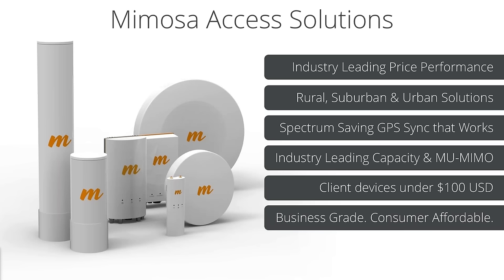To get started, Mimosa has a series of access solutions. Particularly today I'll be going over the micropop, but overall Mimosa is the industry-leading price-performance when it comes to access solutions. We provide solutions for rural, suburban, and urban environments. Specifically today we'll be talking about the suburban and urban — getting into the micropop.